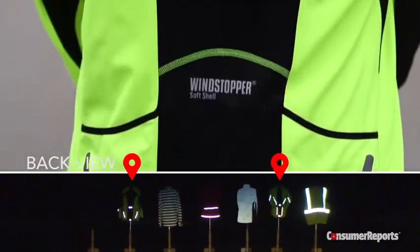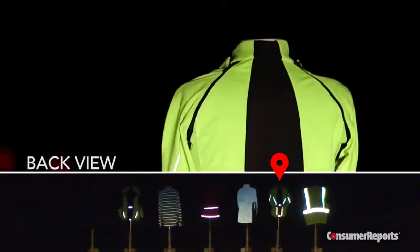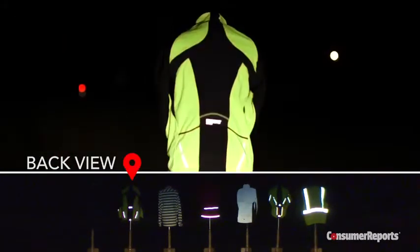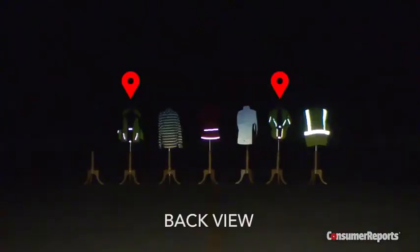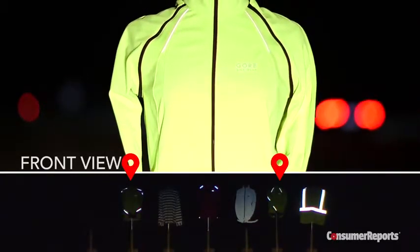The Windstopper soft shell jacket from Gore has reflectors on the back and sleeves. Notably, the women's version has six visible elements on the back while the men's only has four. However, we could spot both the men's and women's jacket easily from behind at 300 feet. When viewing from the front, both were less visible as there are fewer reflective elements.